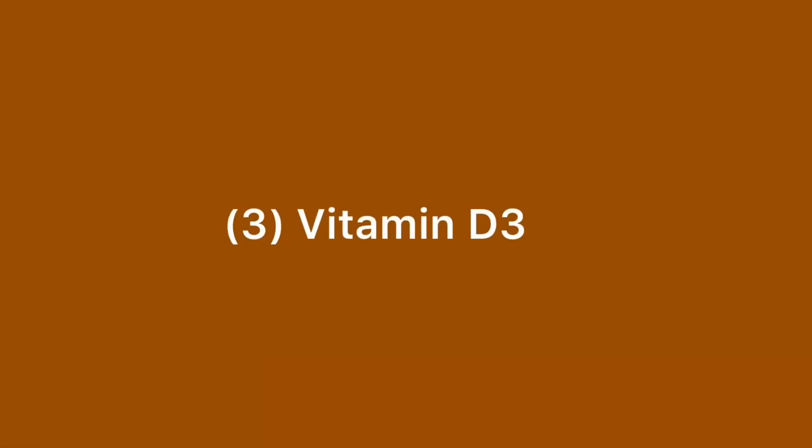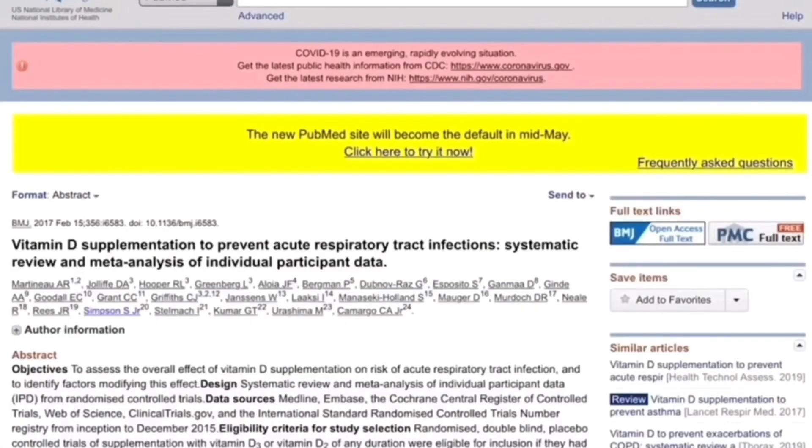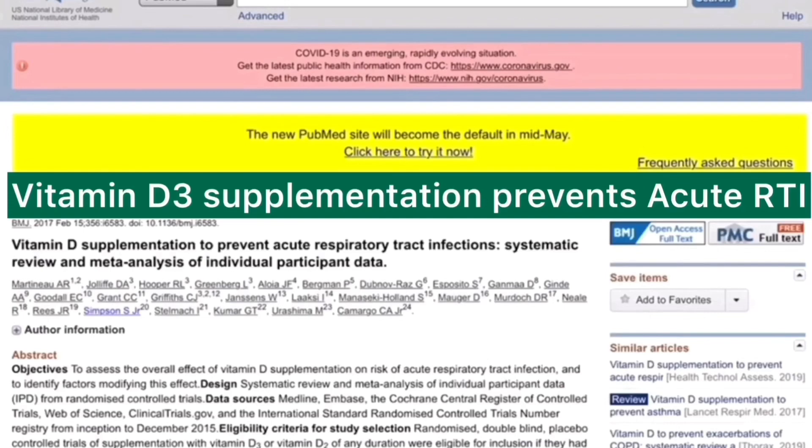In the next slide I'm going to explain the connection between vitamin D and acute respiratory tract infection. This is an extremely valuable study published in PubMed, a highly respected database, showing that vitamin D supplementation to prevent acute respiratory tract infection was valuable. It's not just a randomized controlled trial.